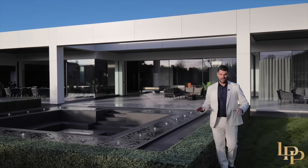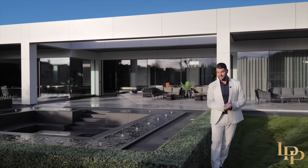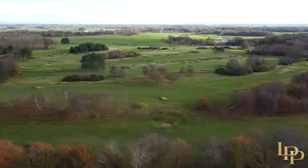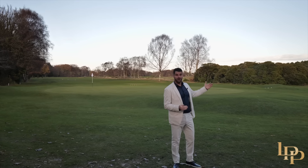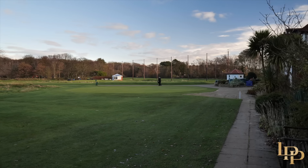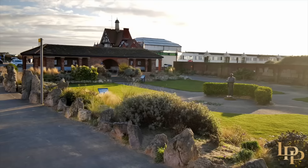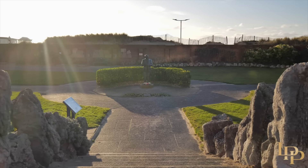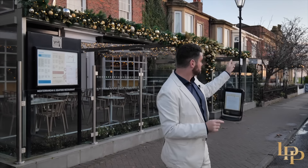The inside of the property: world class. The gardens: incredible. Half of the appeal of this incredible property is the local area. There's a variety of golf courses surrounding the property, but literally just behind the home is Fairhaven Golf Club — a championship course recognized as one of the finest golf courses in the north of England. We're in the very picturesque seaside town of Lytham. It's got a beautiful market square, all the shops and bars that you need, and my favorite restaurant, Spargo — Mediterranean and seafood, incredible. And just behind me, the beach.